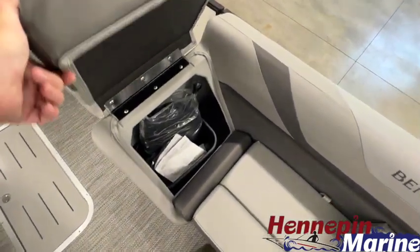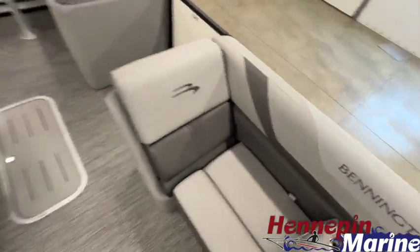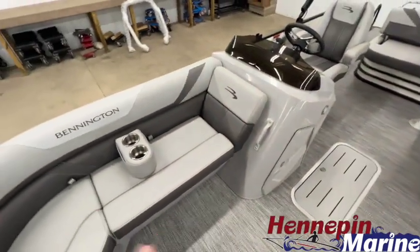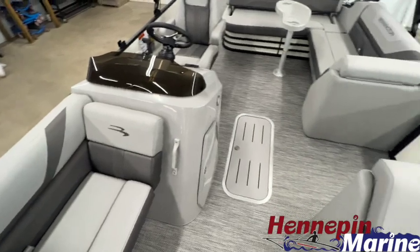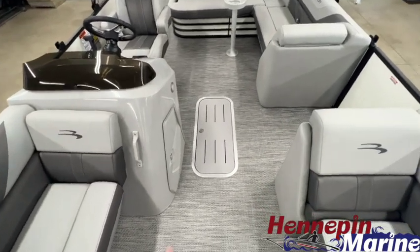In this lean back you have a nice spot for a garbage can. This lean back does not open up because of the console, but once again there's storage underneath all the cushions. We have in-floor storage in this boat which you can see here.